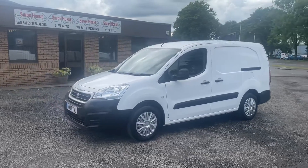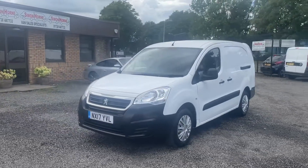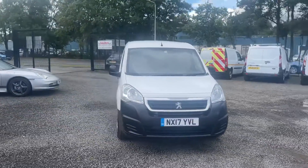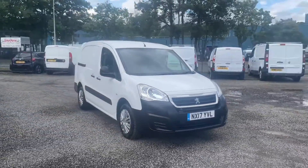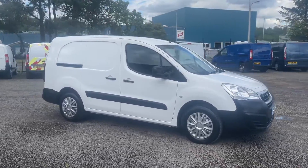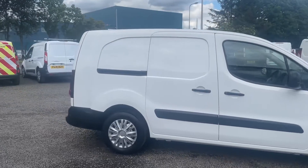Hi folks, just going to quickly show you around this 2017 Peugeot Partner long wheelbase crew van that we've got in stock. It's a lovely little van with only 29,000 miles from new and a full service history. It's in absolutely fantastic condition both inside and out.